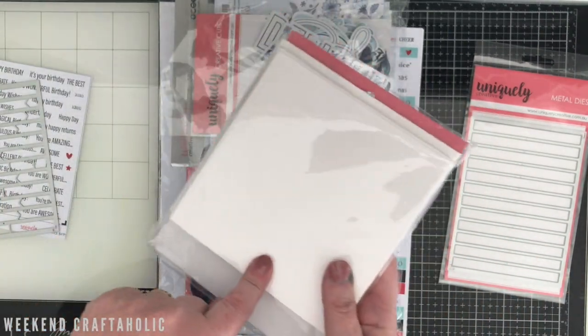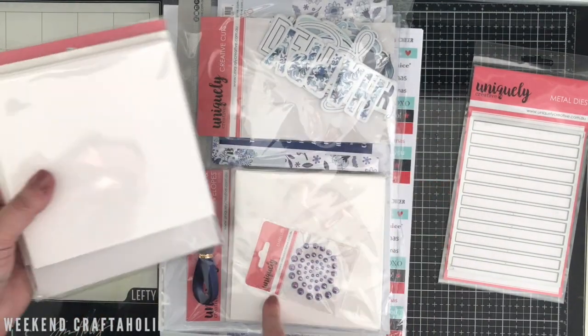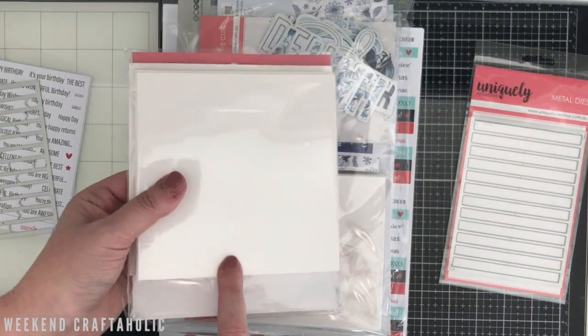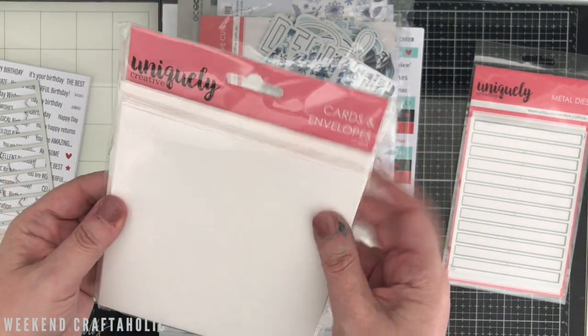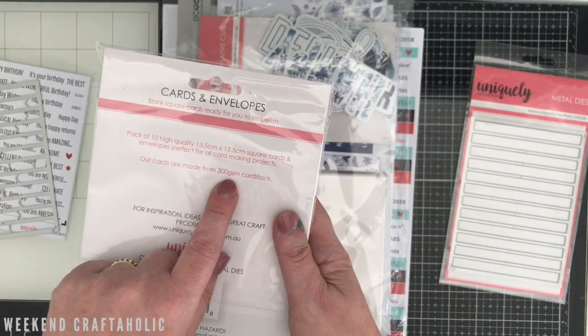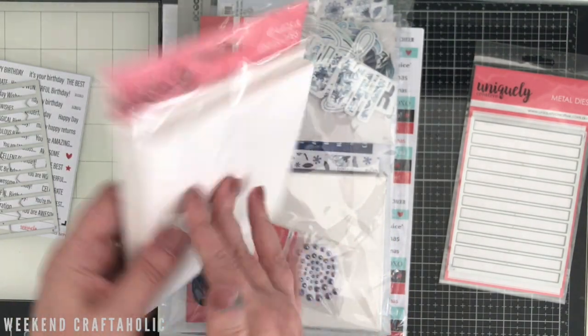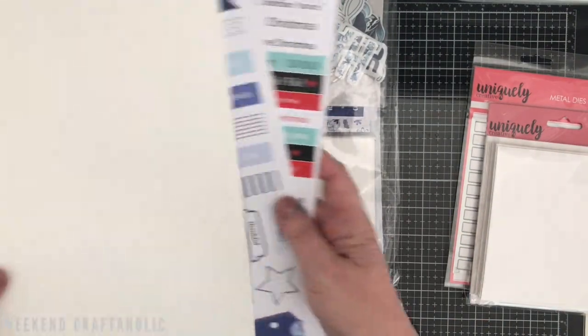Cards and envelopes — now this is part of the card making kit, but I ordered an extra set because these are only $4.50. There are 10 cards and envelopes for $4.50, so I thought that would be great. Look how thick it is — 300 GSM. So they will be perfect.